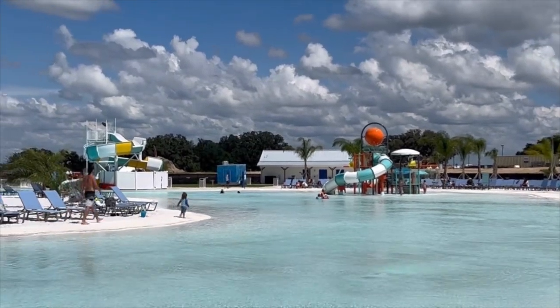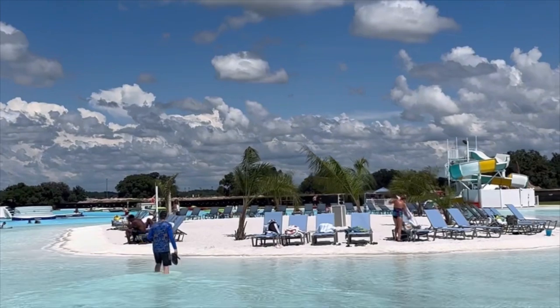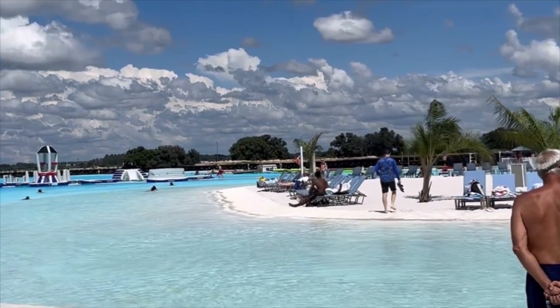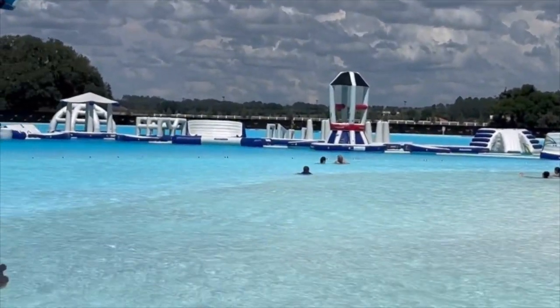There's actually two water slides over here, and then this little deserted island for putting your beach chair. And then across the way is an obstacle course.